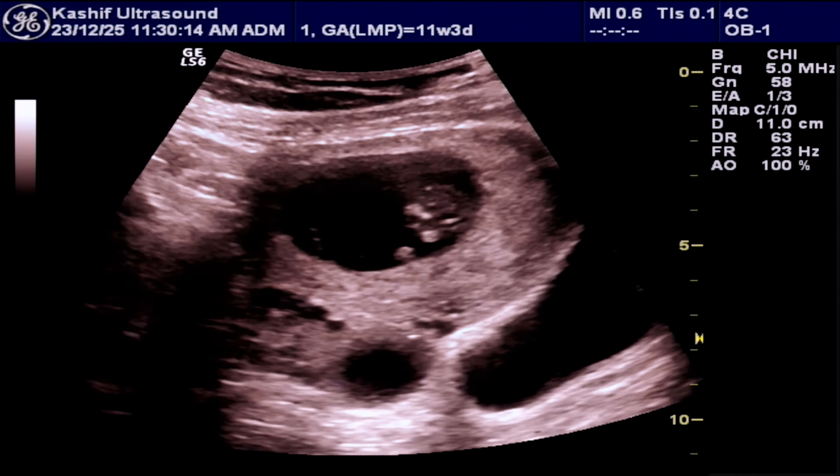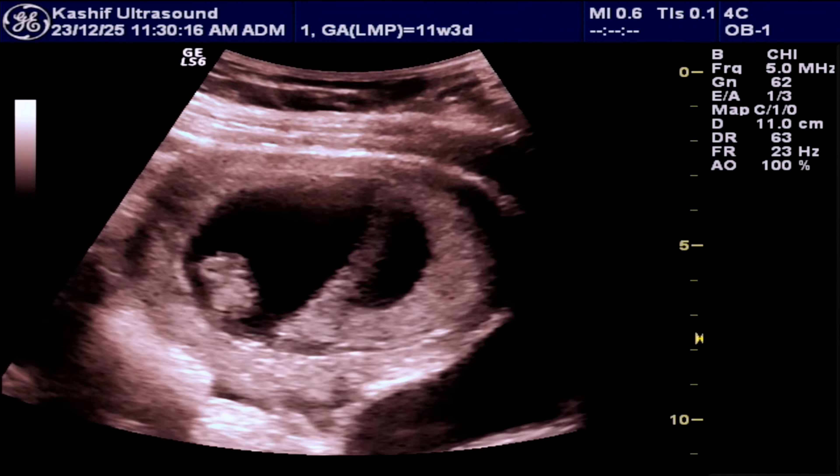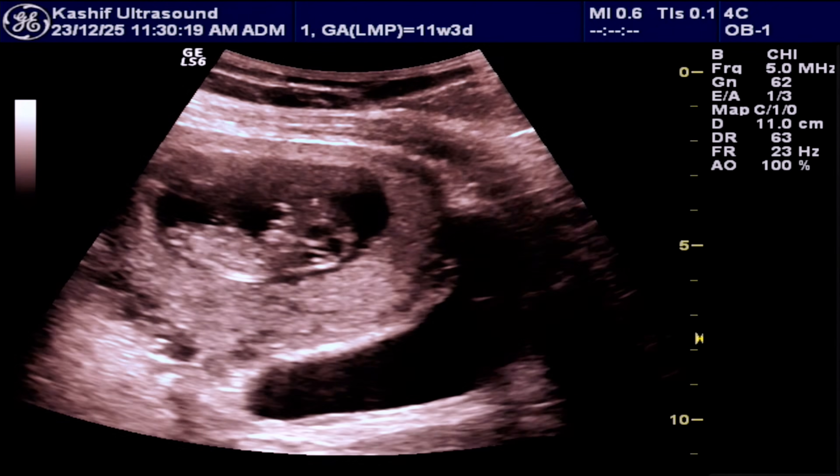These are the basic ultrasound findings performed in an early twin pregnancy ultrasound. This is a normal case.